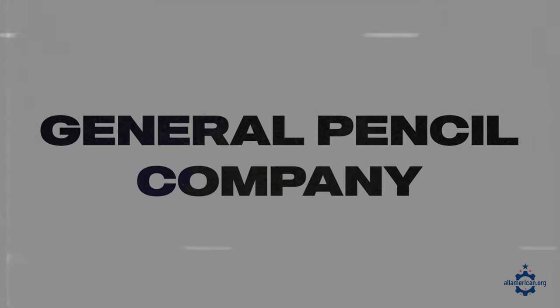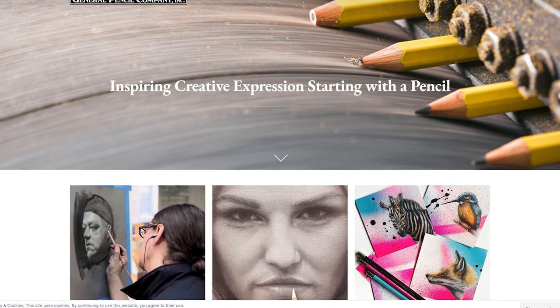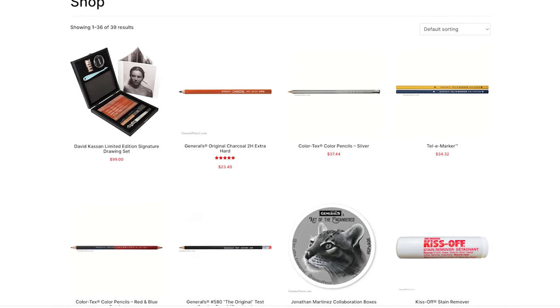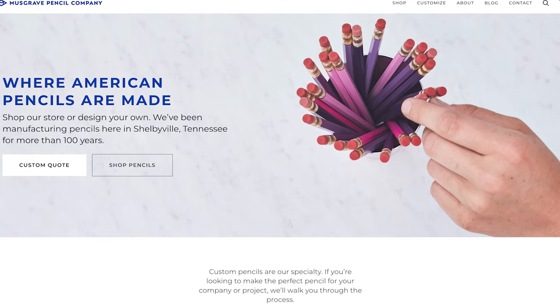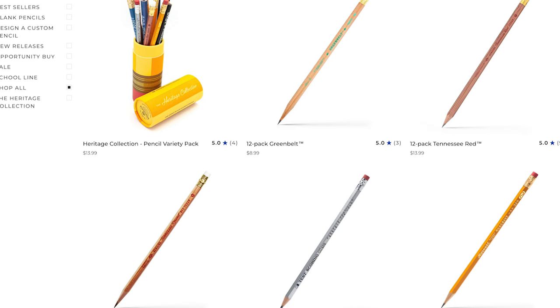Let's move on to pencils. First up is General Pencil Company, based out of Jersey City, New Jersey. They've been in operation since 1889 and are one of the oldest pencil manufacturers in the U.S. They use a mix of domestically sourced as well as imported materials in their pencils, but everything's manufactured here and they're a family owned and operated business. Next up is Musgrave Pencil Company, based in Shelbyville, Tennessee. Founded in 1916 and continuing operations to this day, they have a wide variety of custom options for their pencils — great if you need your logo on them or specific customization for your classroom.